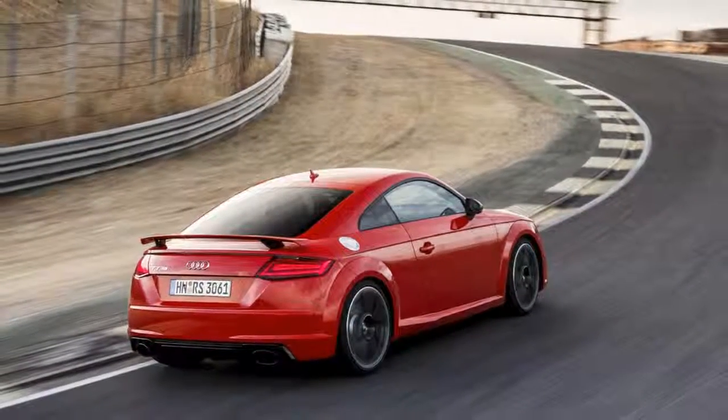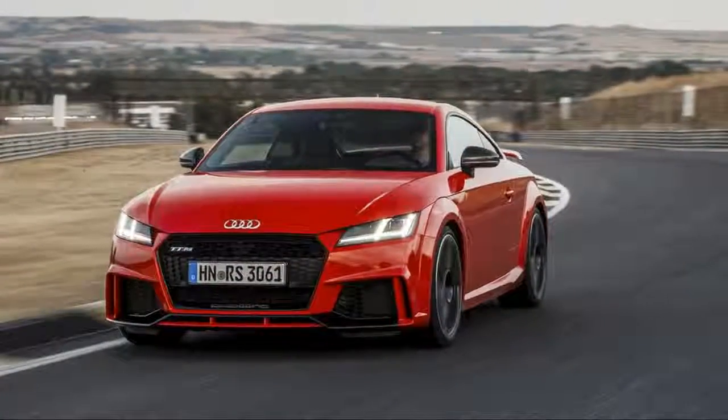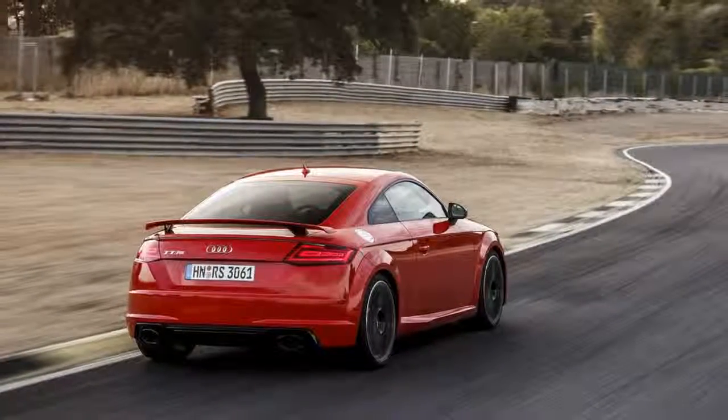This all results in a 57-pound weight loss compared with the old 5-cylinder, which was last sold in the US market in the previous-generation TT RS for the 2012–13 model years.